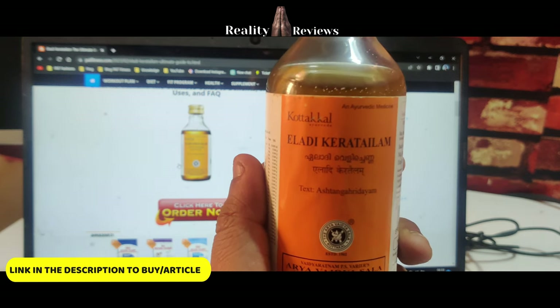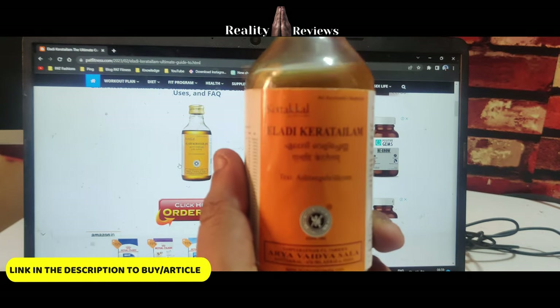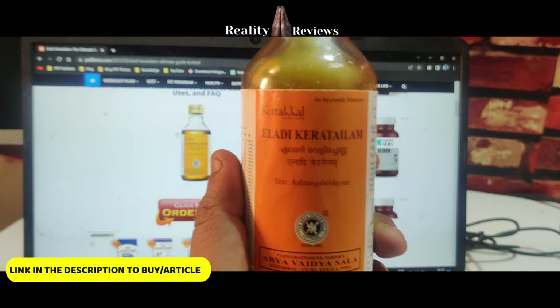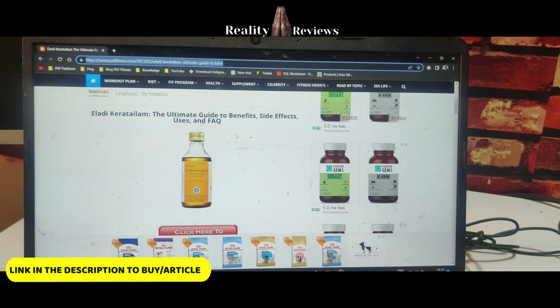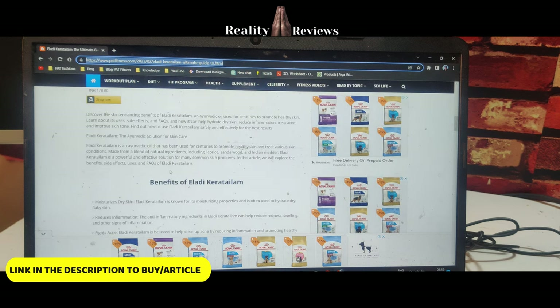Before we start the discussion, I have written an article on my website patfitness.com about this product. The complete link will be given in the description. You will find more information in that article, and in case you want to order, you can just click the link here.